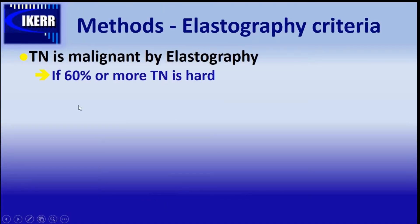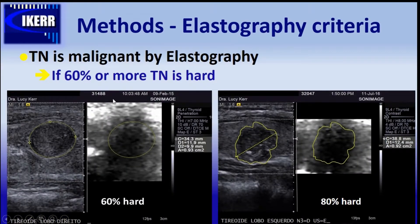We call a nodule malignant by elastography if it has 6% or more of tissue that is hard. Like in this case, 6% of the lesion is hard, or in another case 8% of the lesion is hard. This is a malignant elastography pattern.